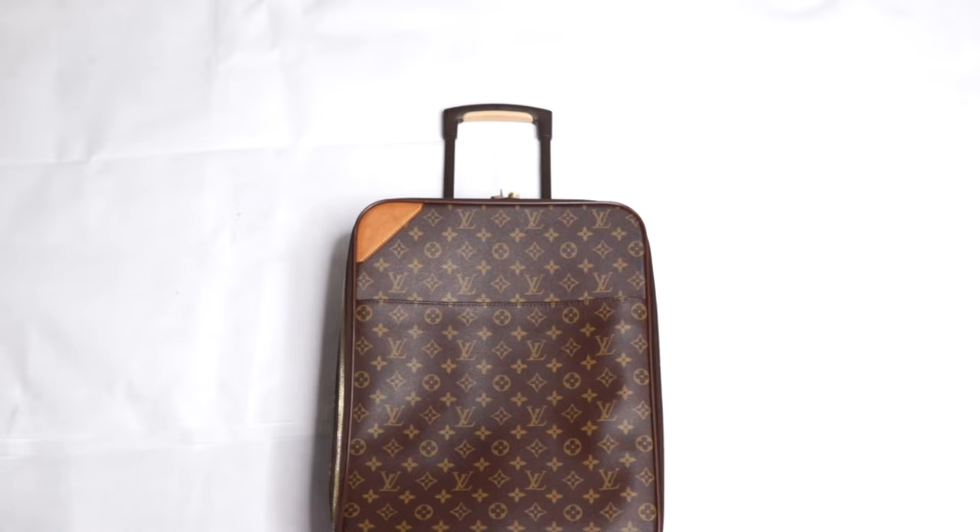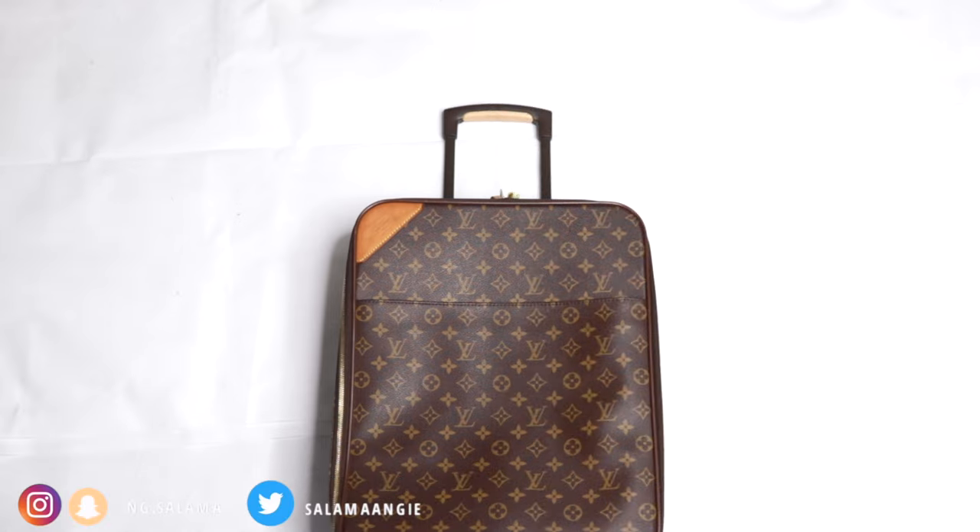Welcome to In The Capsule, a series where I share with you every category in my life and what belongings I have in it. Today I'm going to share with you my cabin bag packing for a one-week trip, specifically the technique for a one-week trip with a cabin bag only.